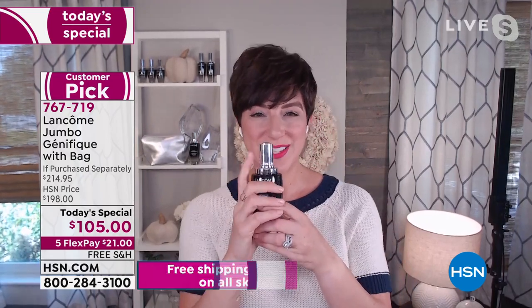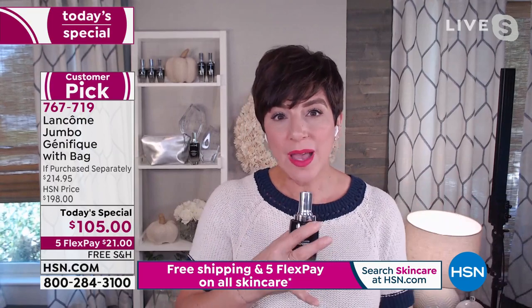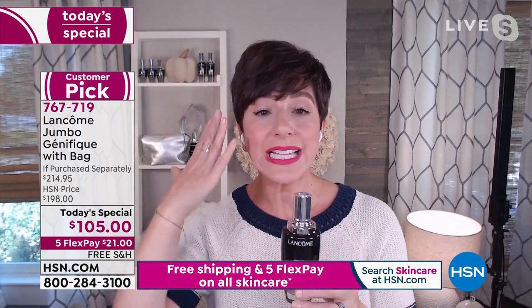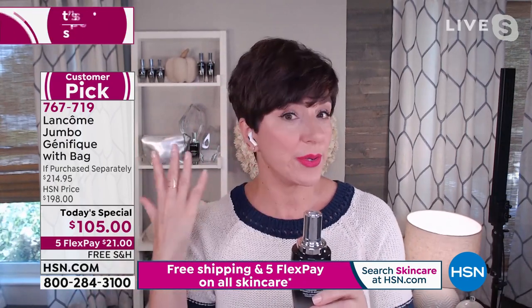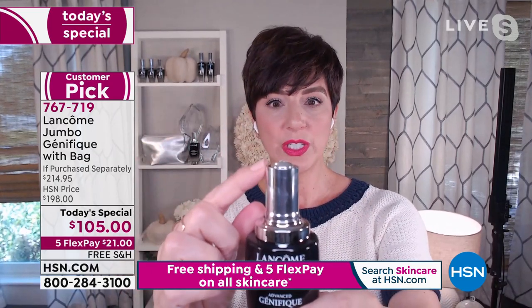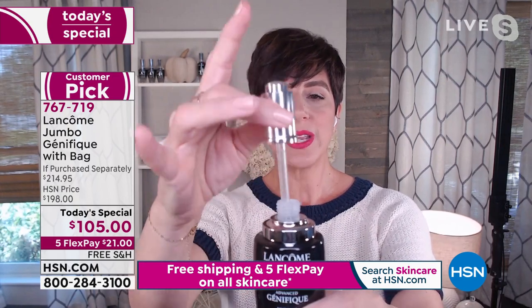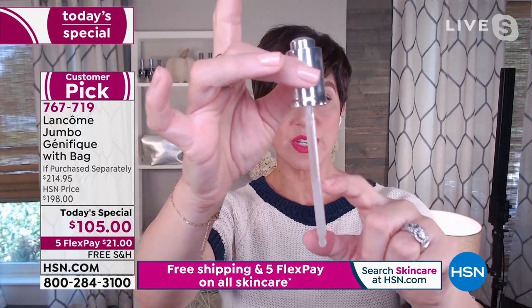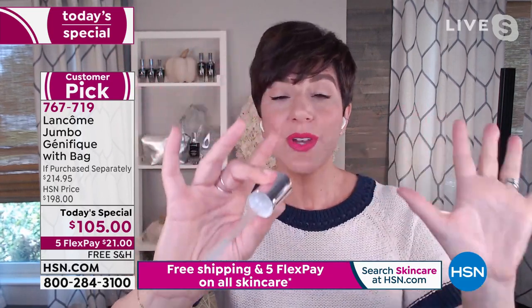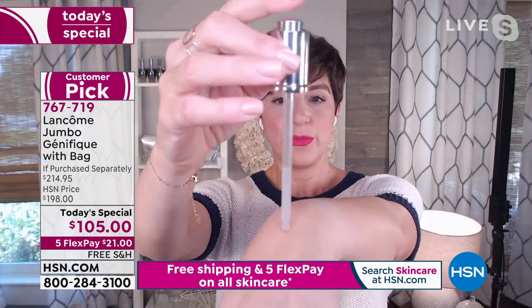Genifique is easy to use. It's always your first step on clean skin — wash your face, use toner if you do, then apply Genifique. Twist open the cap and a button pops up, pre-measuring the precise dose in the dropper so you never worry about using too much or too little. Press the button to release the formula from the dropper.